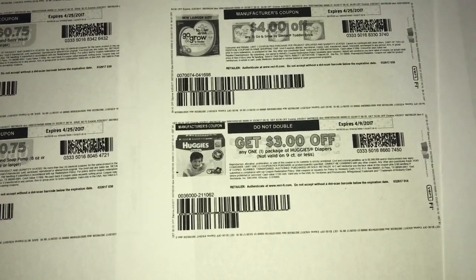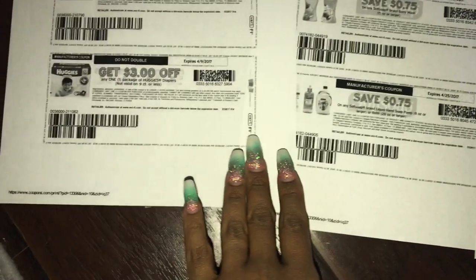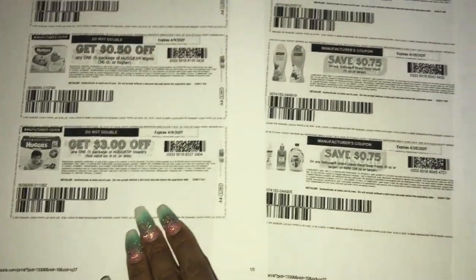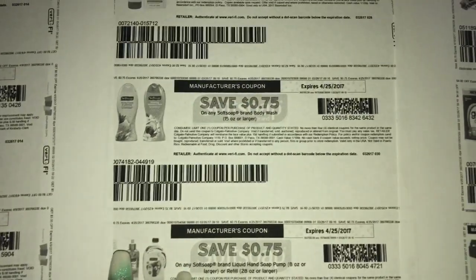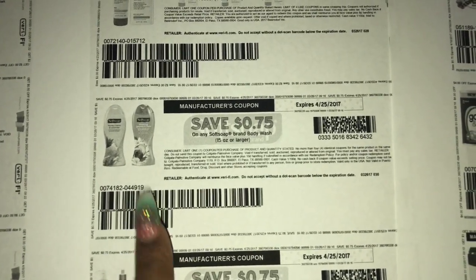There is now a three dollar off coupon on coupons.com! The diaper deal at CVS is $9.99 each, and when you buy three you get a ten dollar Extra Buck. So I'm going to go back and do that deal. I printed two coupons — I just need to print from another device so I can have a third one.